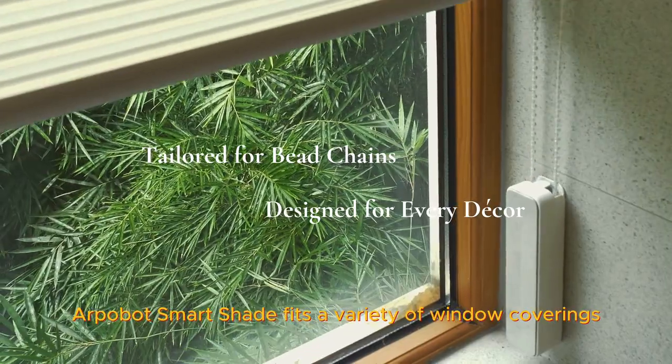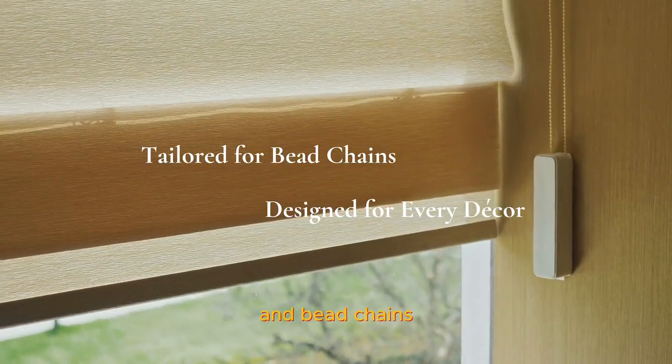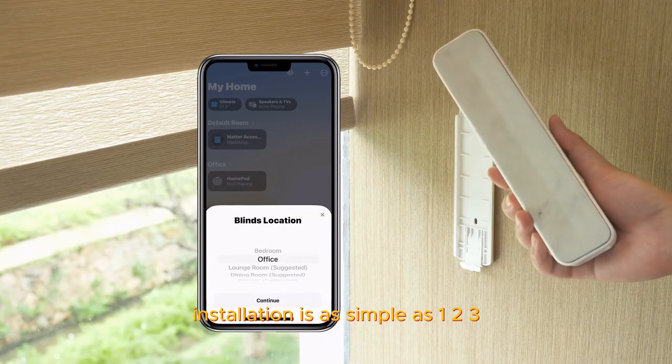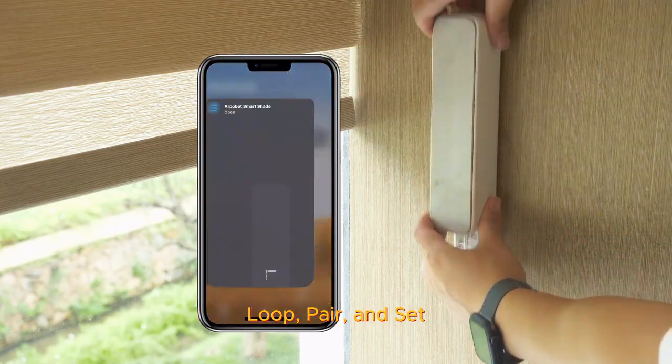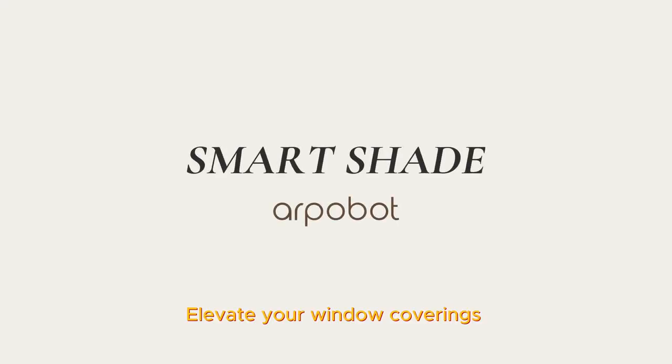Alpabot Smart Shade fits a variety of window coverings and bead chains. Installation is as simple as one, two, three — just loop, pair, and set. Elevate your window coverings. Save time, energy, and money.